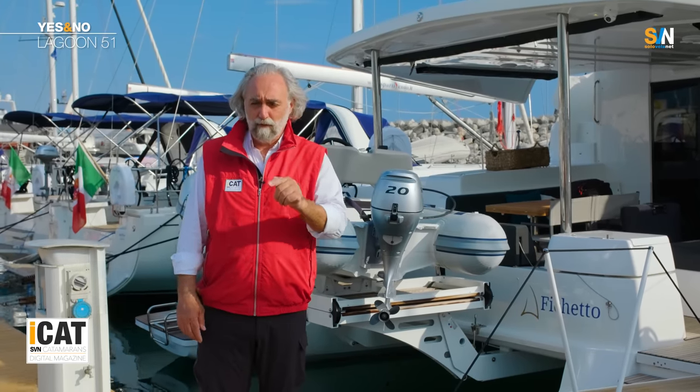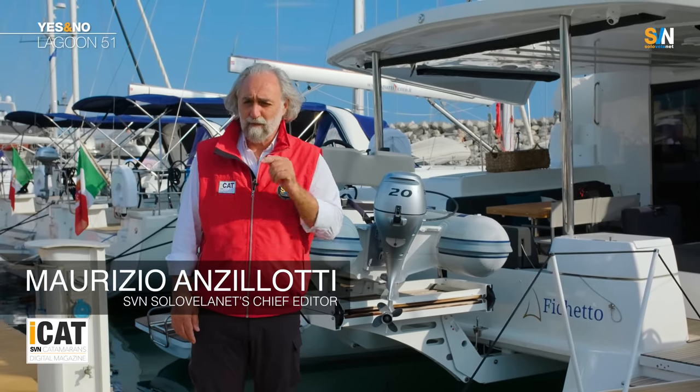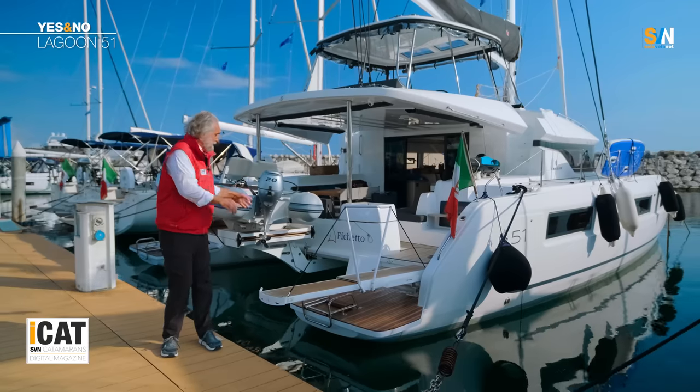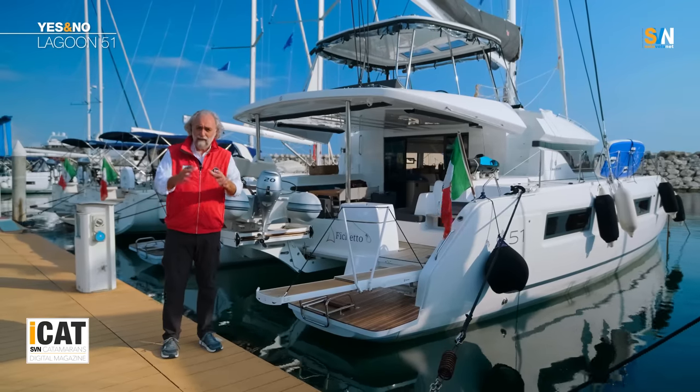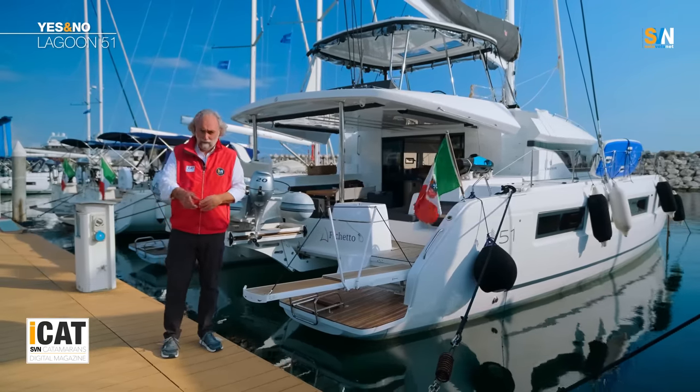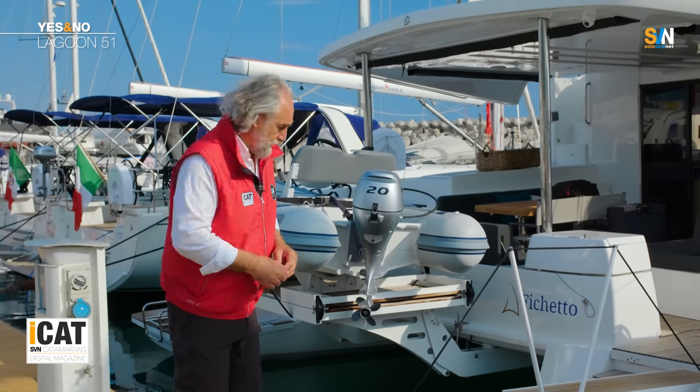In today's installment of our Yes and No series, we are going to talk about the Lagoon 51. We are going to meet Stefano Pizzi, the CEO of Sparavento, one of the major Lagoon importers in Italy. We will compare this boat to two outstanding models, the Aura 51 and the Bali 4.8. Follow me.